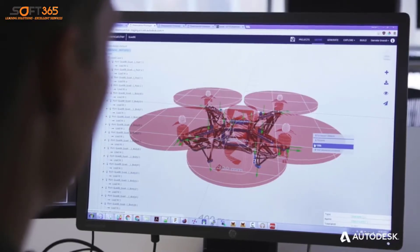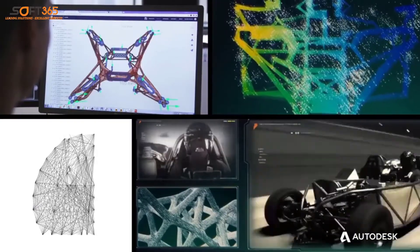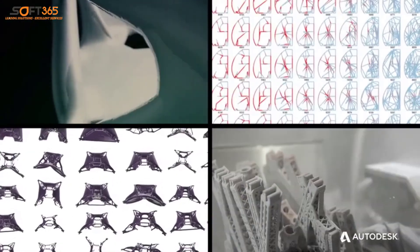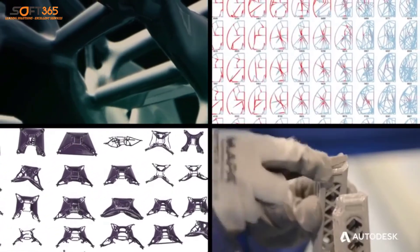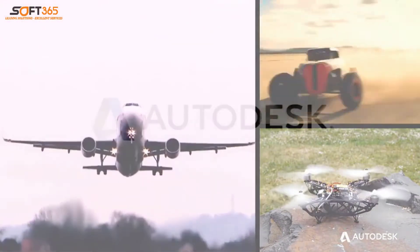The things that have limited us in the past — software, materials, manufacturing — no longer do so. With generative design, the world can look and perform any way we want it to. This is the next stage in the evolution of design, and it's happening now.